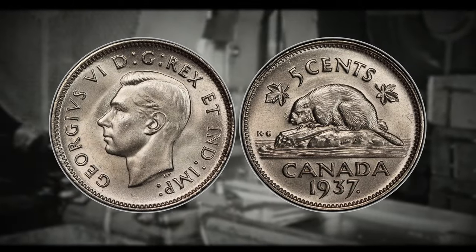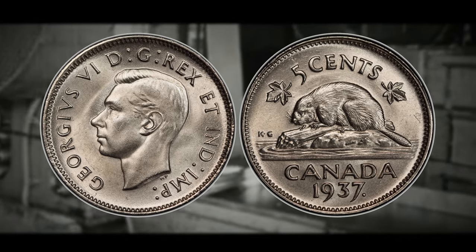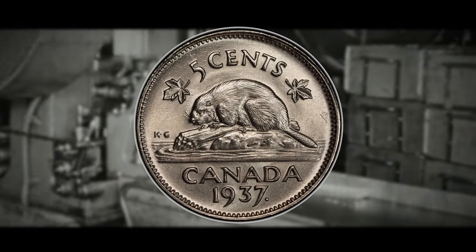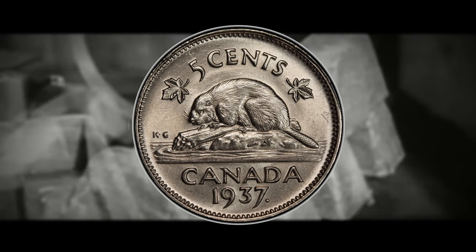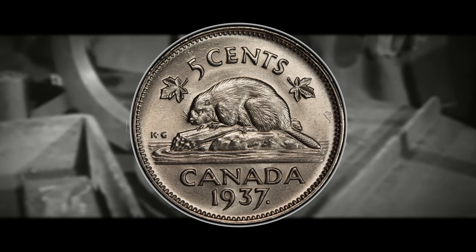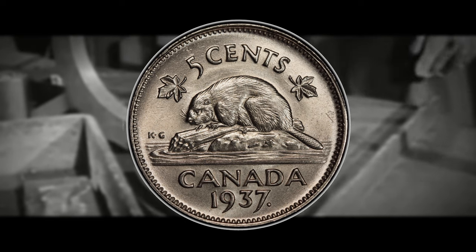The Canadian Numismatic Company then sold it to a private collector for $160,000 at the beginning of 2012. By 1937, Canada had decided to give the nickel a makeover, and what better symbol to grace its reverse side than the iconic beaver? The beaver has long been a symbol of Canada's industrious spirit and played a crucial role in the early development of the country. From 1937 until now, the beaver has proudly graced the reverse of the five-cent coin, with the exception of a few commemorative issues throughout the years starting in World War II.